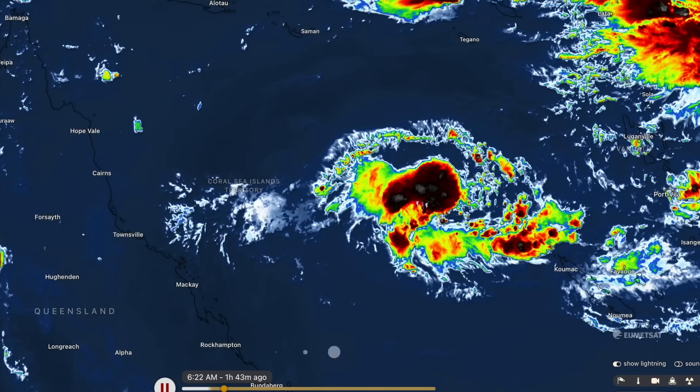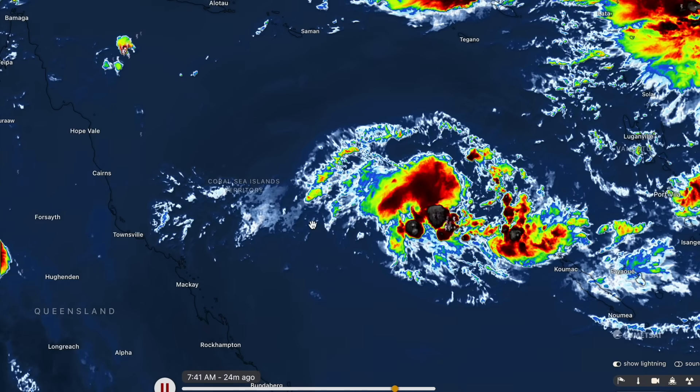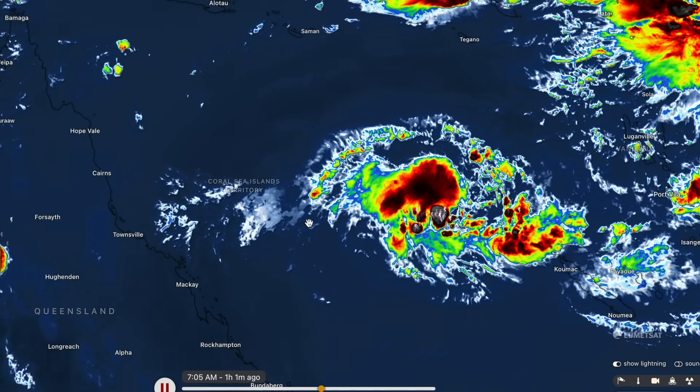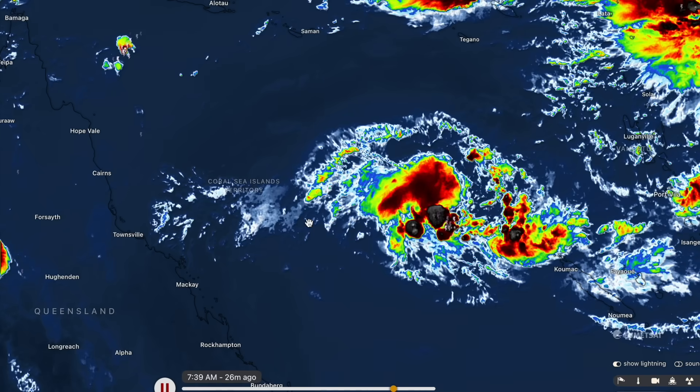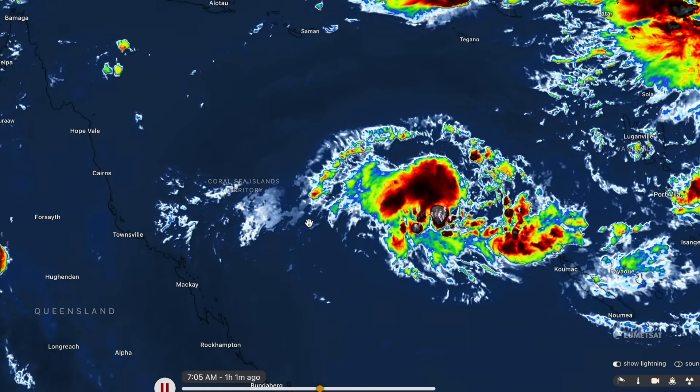We'll switch over to the infrared satellite imagery, which gives us an idea of how tall the thunderstorm clouds are — generally speaking, the taller, the stronger the storms and the stronger the system. You can already see the storms blowing up thunderclouds that are into those reds and blacks and browns, meaning the convection or thunderstorm activity is pretty tall here. It's got some pretty strong thunderstorms wrapping up around its centre.